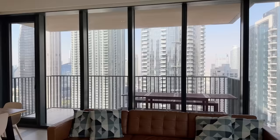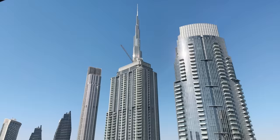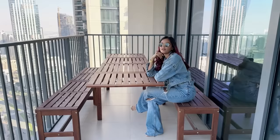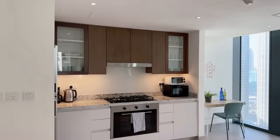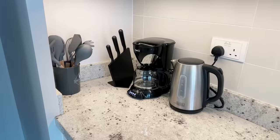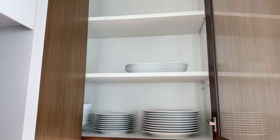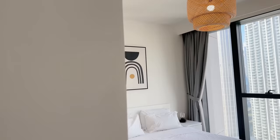The living space has the most beautiful view, a dining table, a really comfortable sofa, and an outdoor space where you can see the Burj Khalifa. Then we have an open kitchen which is completely functional — you have gas, an oven, a coffee machine, a microwave, a toaster, plates, cups — literally everything you could possibly need.